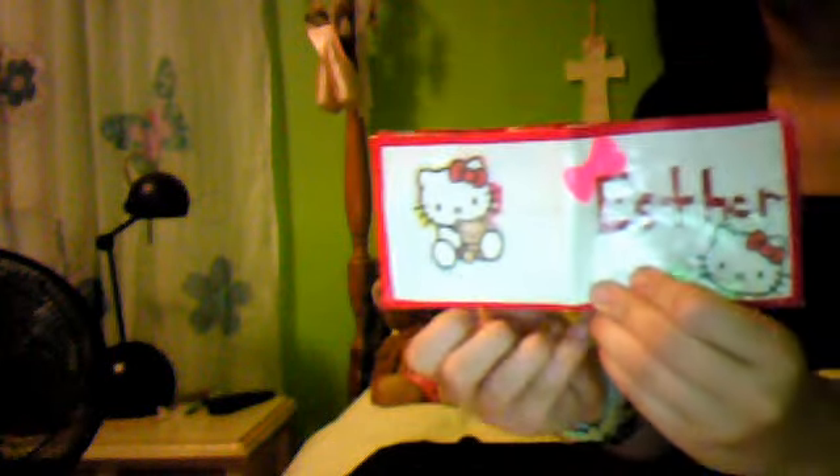Next one is for my friend Esther. I really like this wallet. She wanted it to be Hello Kitty themed, and she wanted her name. So I put Esther, put Hello Kitty, and put a bow on it. And then another Hello Kitty. And on the inside is another Hello Kitty.